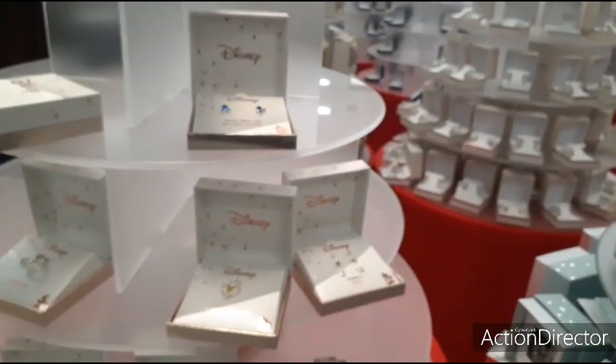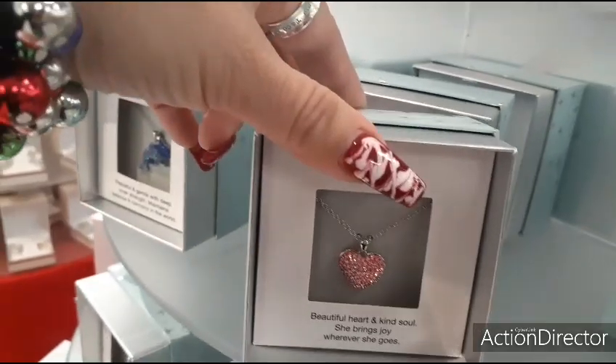Very popular, as you can see — there's a lot of Disney lovers. This is cute for Valentine's Day — the little pink heart as well.